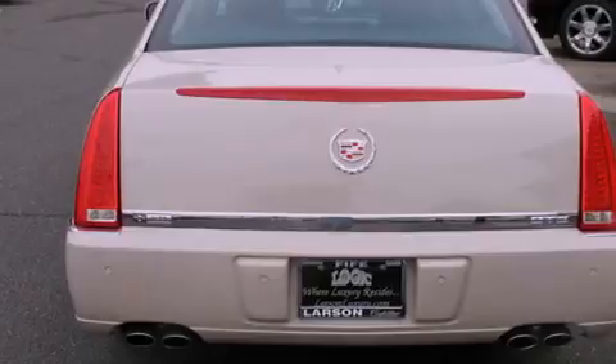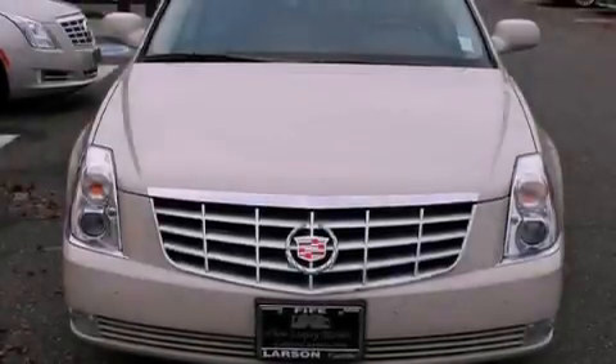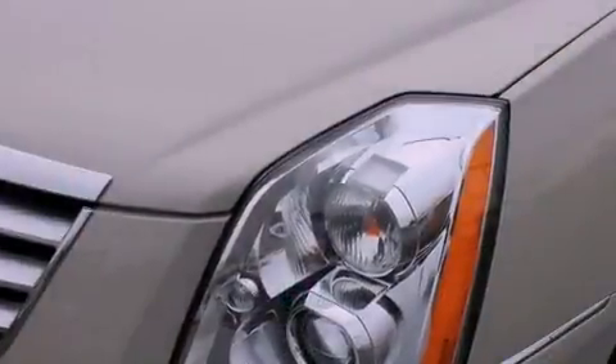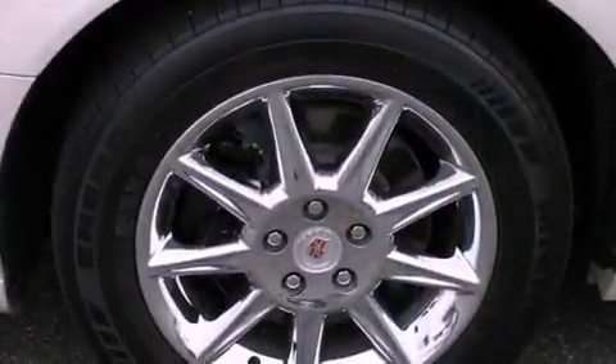Its top features include an air suspension, a heated steering wheel, a sunroof, a cooled passenger seat, commercial-free satellite radio, and a tire pressure monitoring system. The following features are also included.